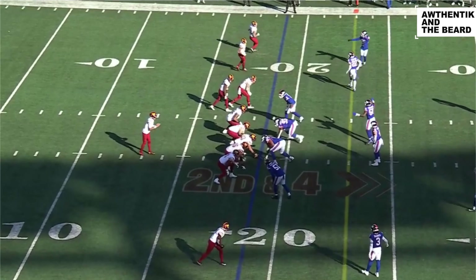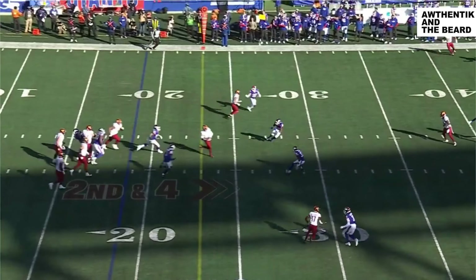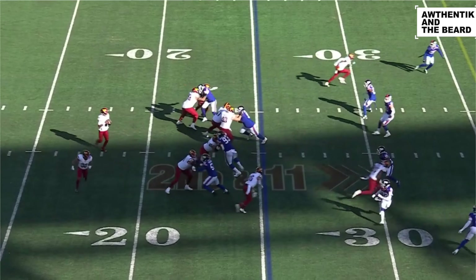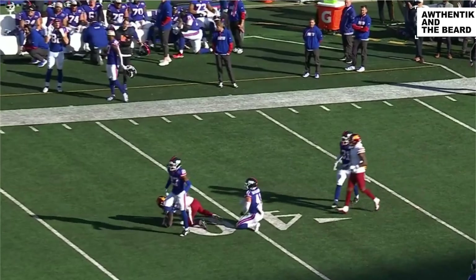Daniels lined up as a receiver and then gets back to the quarterback spot — empty formation. Jaden Daniels will keep and slide. There isn't room with him in there — not for three people. Daniels fires and completes. It's at the 45 — Noah Brown.